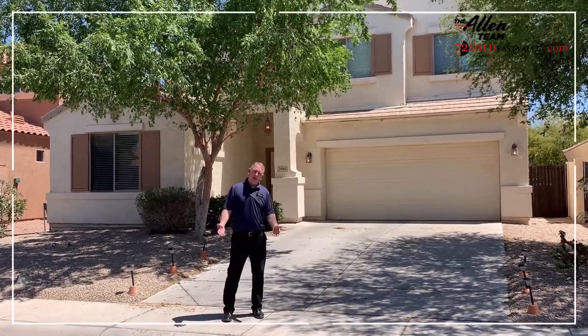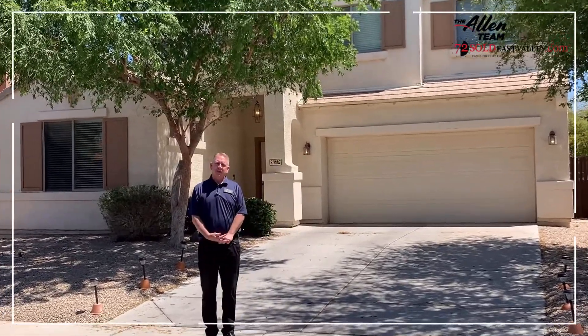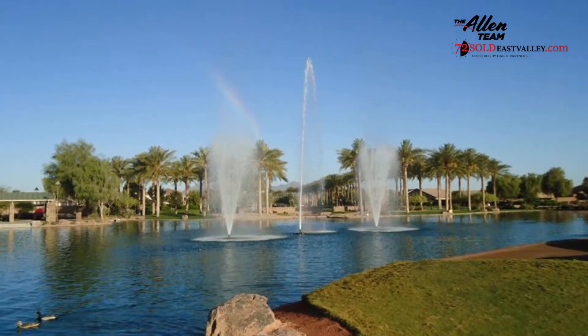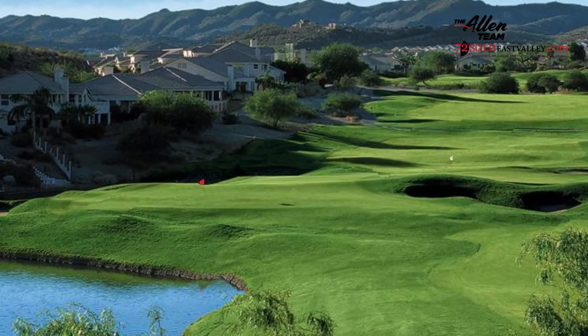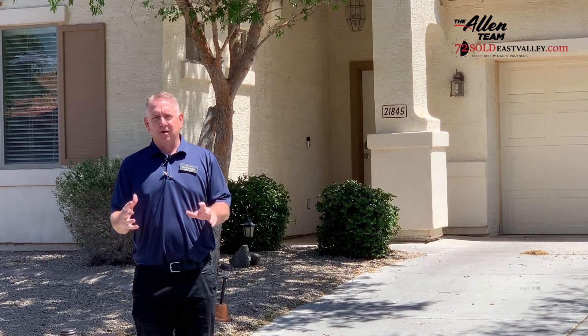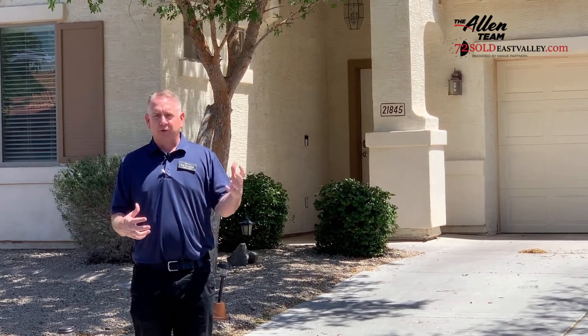Welcome to our latest listing. I'm Chris Allen with the Allen Team in 72 Sold. We are located at 21845 North Dietz Drive in Maricopa. We're in the Rancho El Dorado subdivision. It is a great community to live in. There are so many amenities it's hard to describe them all — golf, parks. It's a truly fabulous community.